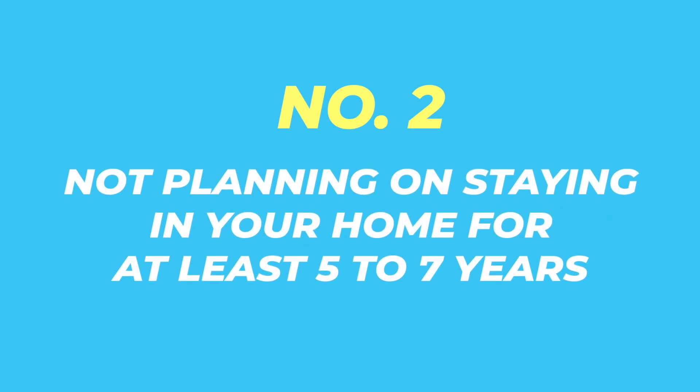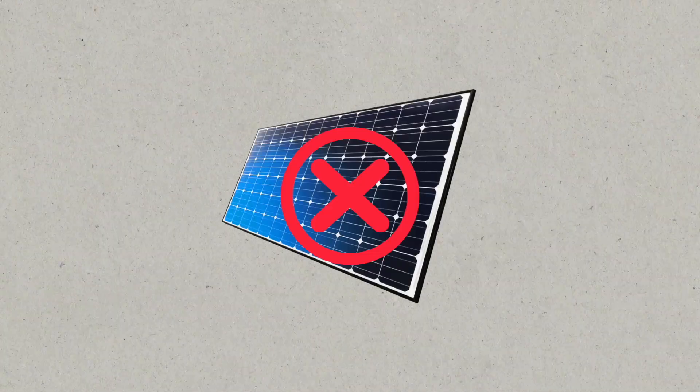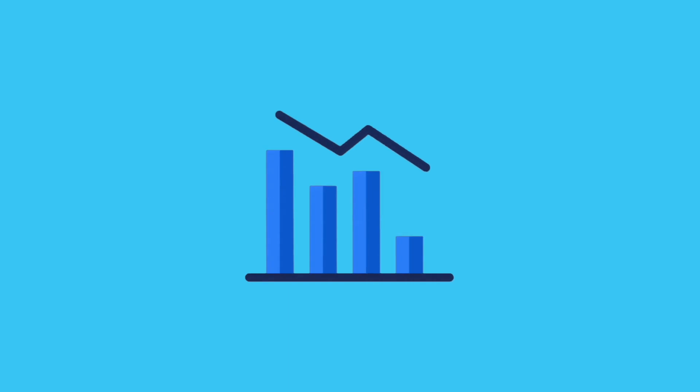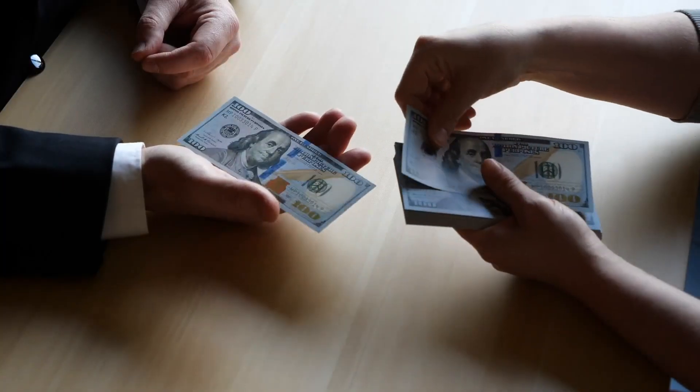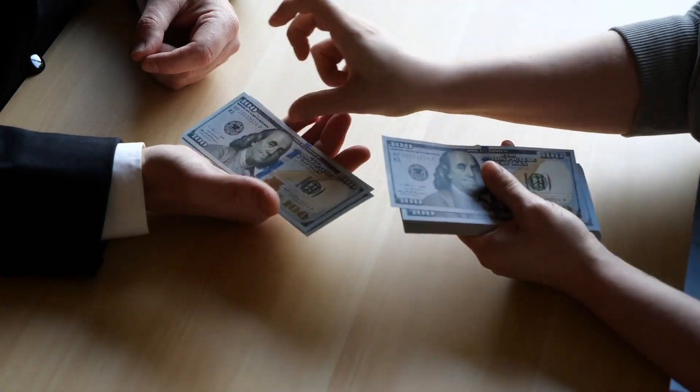And that brings us to number two: not planning on staying in your home for at least five to seven years. If you don't plan on keeping your house for that long, then solar may not be a good fit for you. Although you can experience immediate savings in the first month, in most cases, if the real estate market were to take a downturn and you sell your house at an inopportune time, the next homeowner in your house will benefit more from the solar panels than you, since you'll have to pay off the balance of your solar panels at the point of sale.